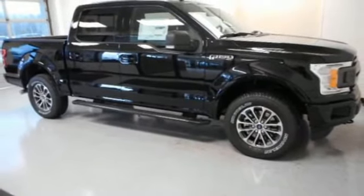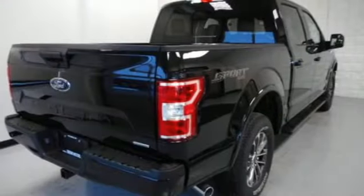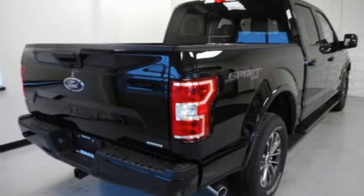Active grille shutters, electronic shift on the fly, and automatic transmission. Take it for a test drive today.